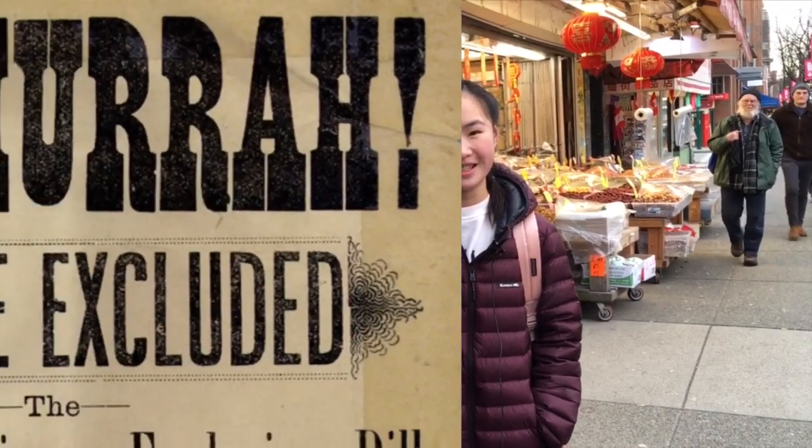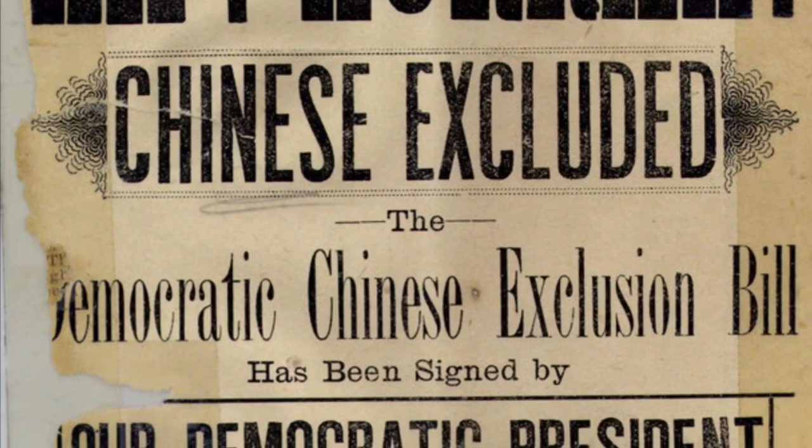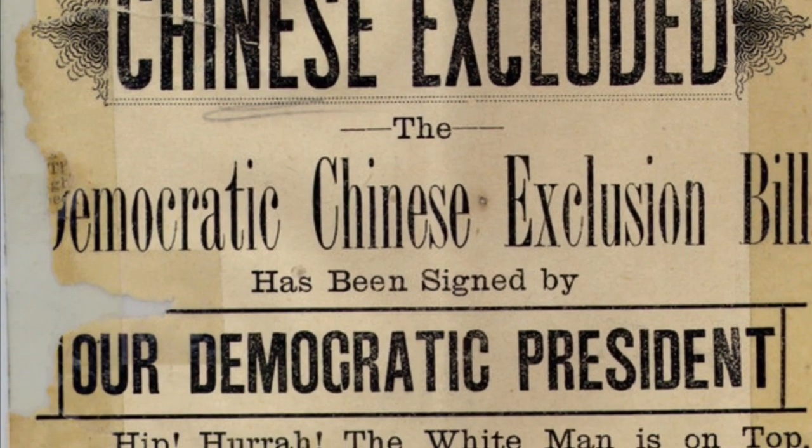Chinatown, Vancouver reached its peak in 1920 where the place featured a hospital, two Chinese theatres, six Chinese schools, a library, and many, many other Chinese businesses. This, however, all changed when the Canadian government created a new law commonly known as the Chinese Exclusion Act.